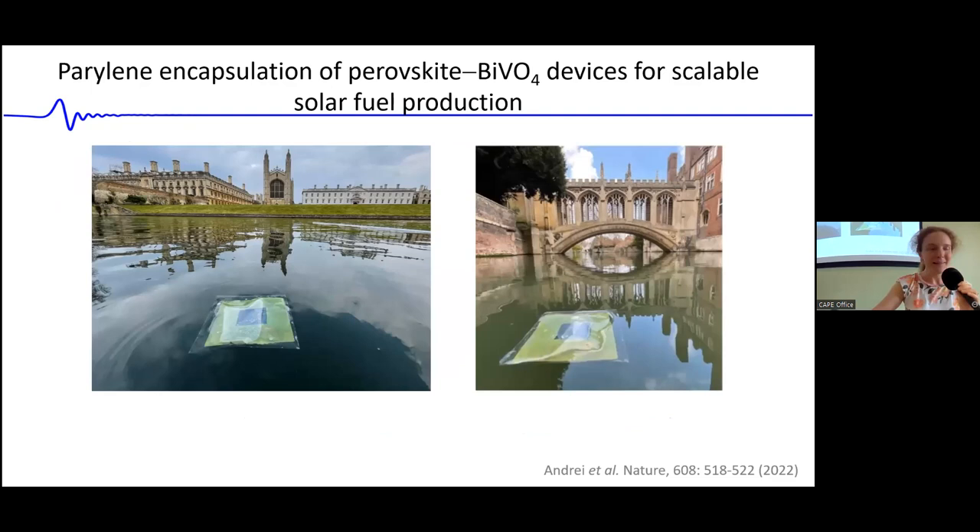On a different note, Parylene has been really useful for another application: work by Virgil Andre in Erwin Reissner's group on water-splitting devices to make solar fuels, particularly hydrogen. We helped by coating parts of their devices in Parylene to make them waterproof, as certain parts would degrade quickly in contact with water. Parylene is so thin and pinhole-free that it doesn't add significantly to device weight — allowing these devices to float on the River Cam.